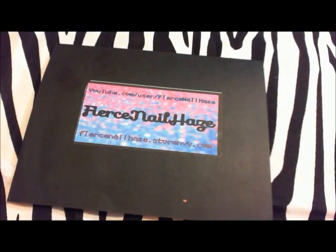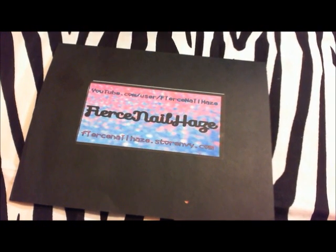Hey guys, I know it's been a really long time since I've done a video, but I'm going to show you guys some nail art items that I got from some ladies on Store Envy.